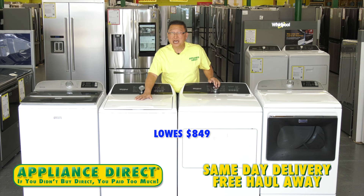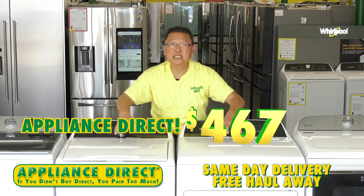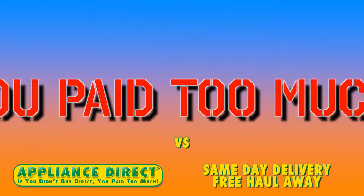Lowe's: $849. Best Buy on sale: $629. Appliance Direct: $467. If you didn't buy Direct, you paid too much.